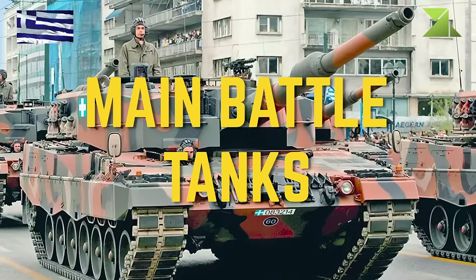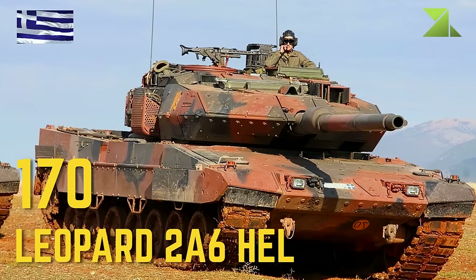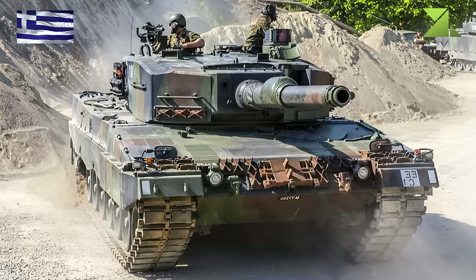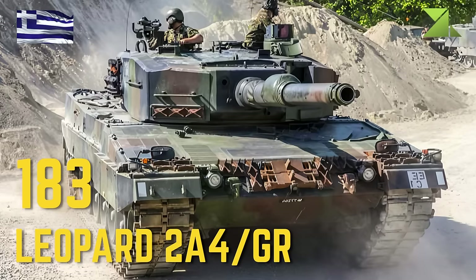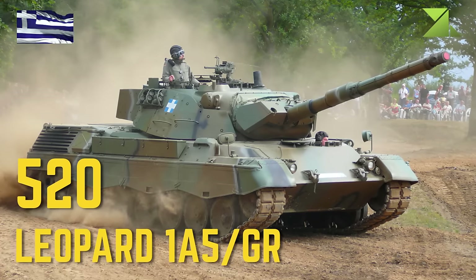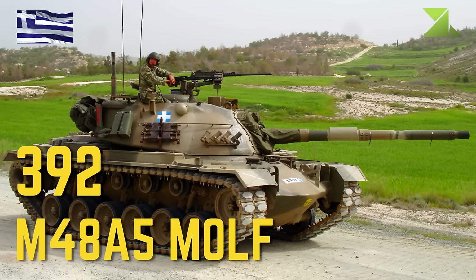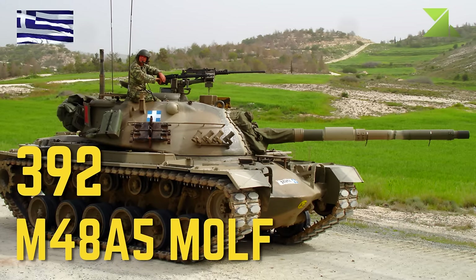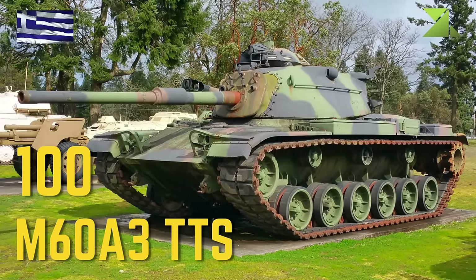Main Battle Tanks: Leopard 2A6 HAL, Leopard 2A4 GR, Leopard 1A5 GR, M48A5 MOLF, M60A3 TTS.